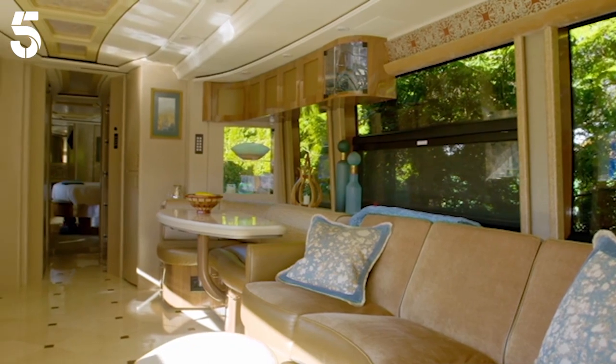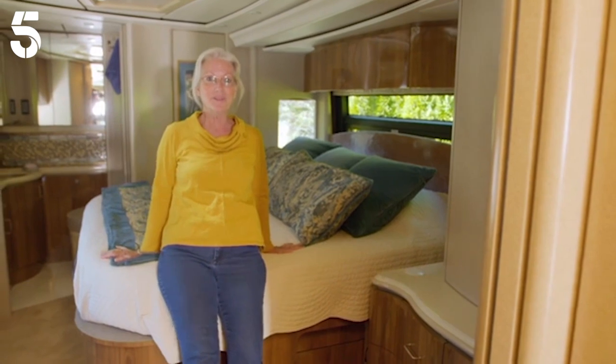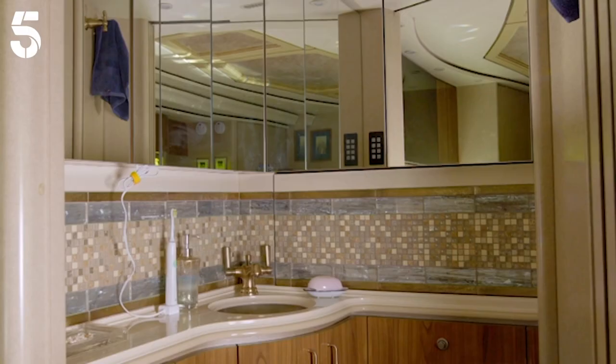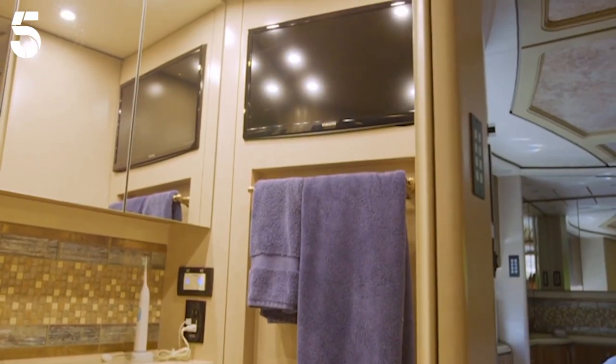It's not just the massive fridge to be envious of. I think the bed is the best — I prefer this over even the bed that we have in our home. King-size memory foam, it's just super comfortable. The bedroom has an ensuite, and that's on top of the fully-fitted family bathroom, which has a TV, of course.